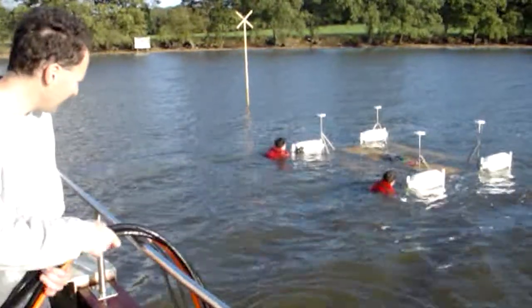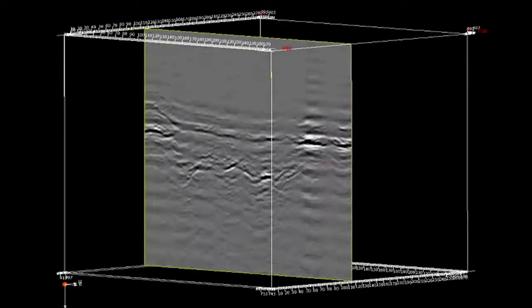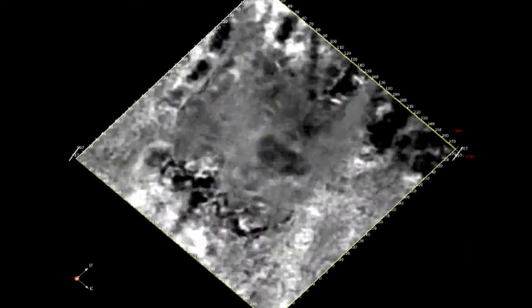In our case, geophysical imaging is associated with sonar systems, but we've also developed our own system — the 3D Chirp Project — which is the first to really successfully produce a 3D volume of the very near surface in very high resolution.